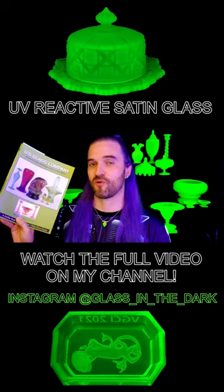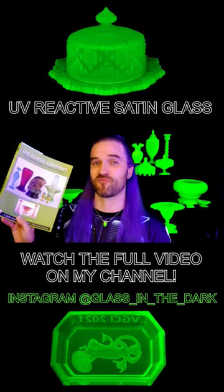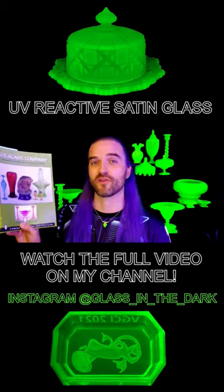It contains pictures from their own collection, as well as images of the original U.S. Glass catalogs. This little baby helped me find a bunch of pieces that were missing from my collection. If you're a glass collector, I would highly recommend picking up this or any other resource book.